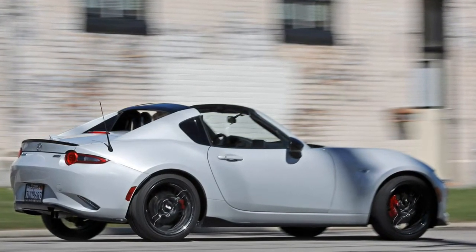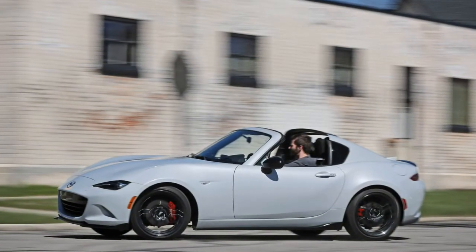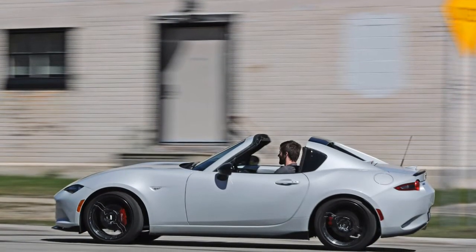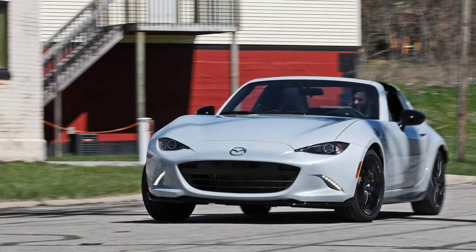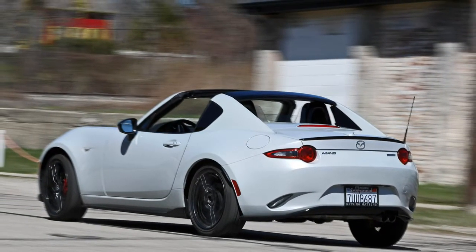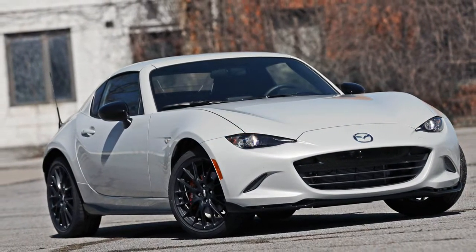Our Club test car had a base price of $32,430 and was optioned with the $3,400 Brembo/BBS package consisting of 17-inch BBS forged aluminum wheels, proximity entry, and Brembo front rotors and calipers, yielding an entirely reasonable $35,830 bottom line. A port-installed appearance package for $800—consisting of a front splitter, rear spoiler, side bezel extensions, and a rear bumper skirt, all in bright black—is included with the Brembo package. We also tested a Grand Touring model which rang in at $33,795, the only option being $300 metallic paint.